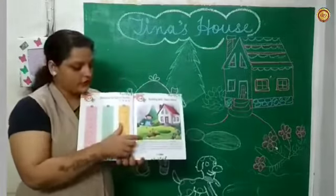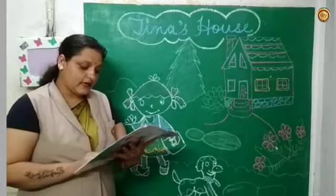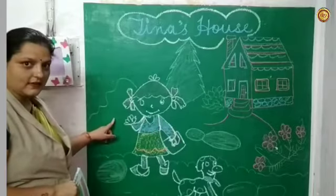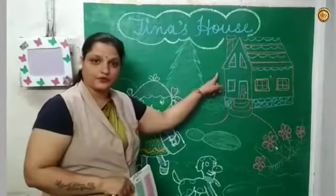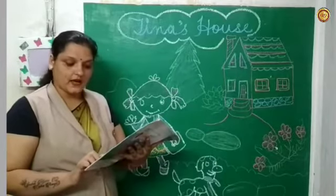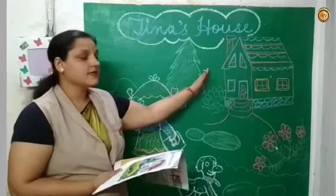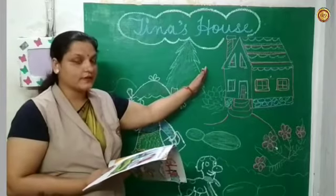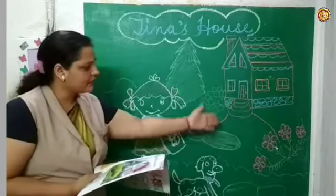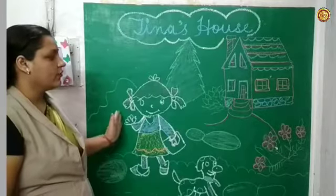Tina has a beautiful house. She is Tina and she has a beautiful house. It is a big house. It has many rooms. We are talking about a house — it has many rooms.